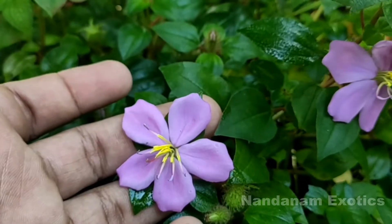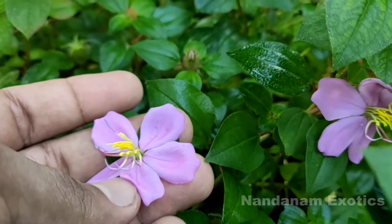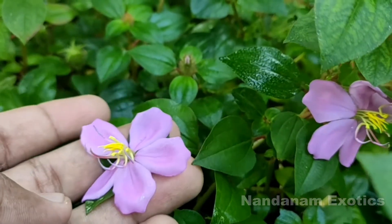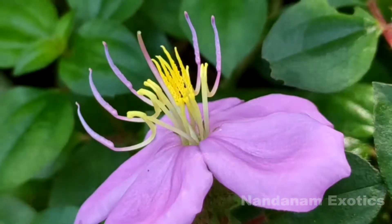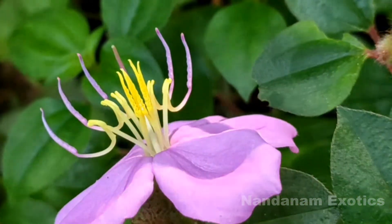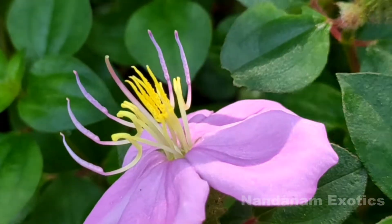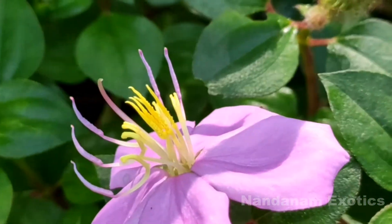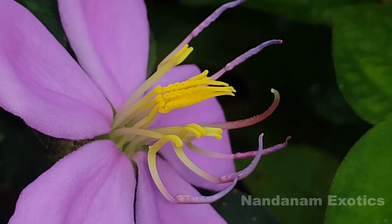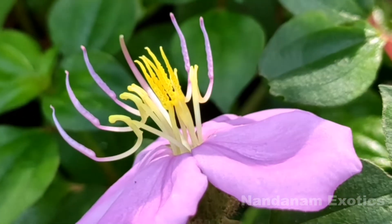It is also called by the common names trailing tibouchina or trailing melastoma. The flowers on this species are very delicate and only last for a single day. Similar to other melastoma flowers, these blooms are also pollinated by bees, and unfortunately they are not fragrant.